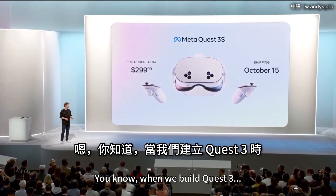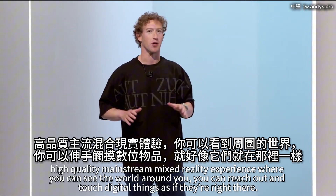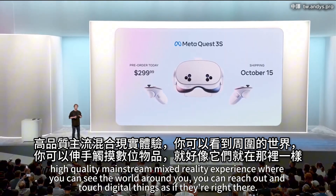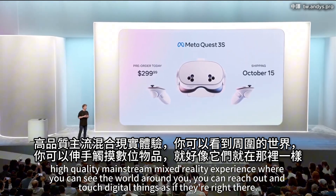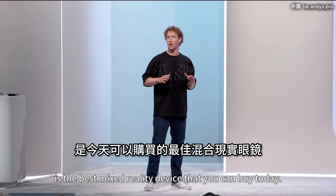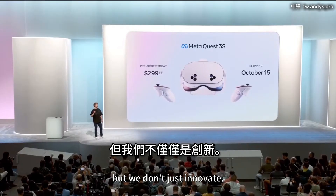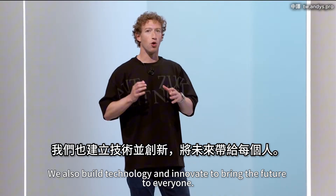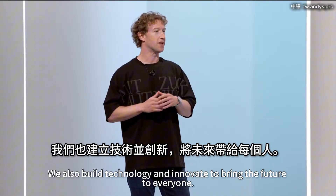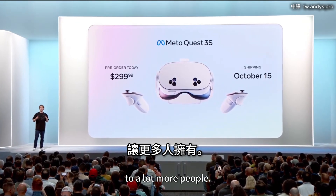When we built Quest 3, we delivered the first high-quality mainstream mixed reality experience where you can see the world around you, reach out and touch digital things as if they're right there. Quest 3 is the best mixed reality device you can buy today, and I'm really proud of it. But we don't just innovate to advance the state of the art — we also build technology to bring the future to everyone, and we've been working on bringing the Quest 3 family to a lot more people.